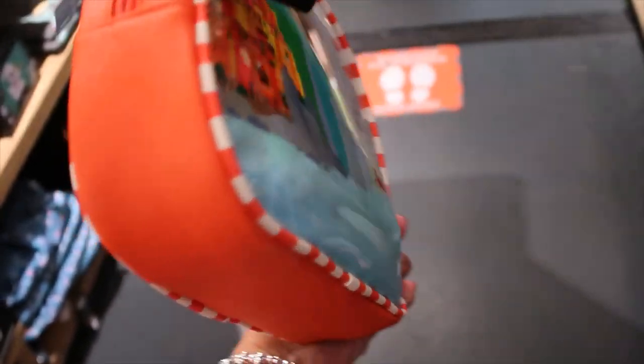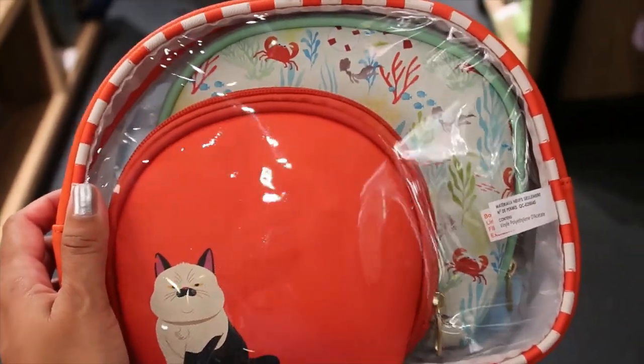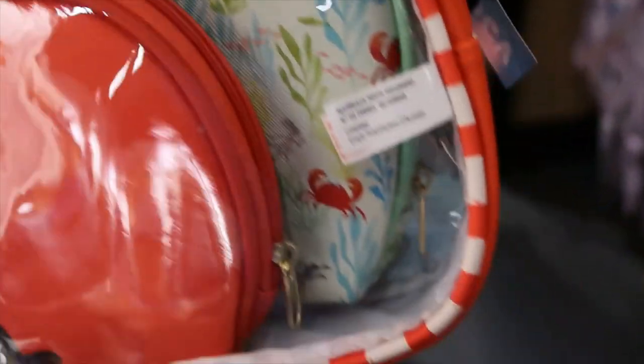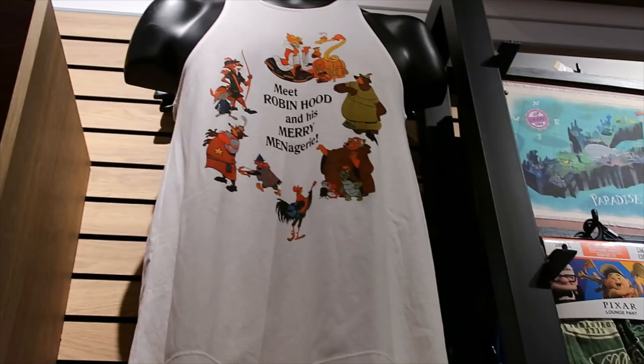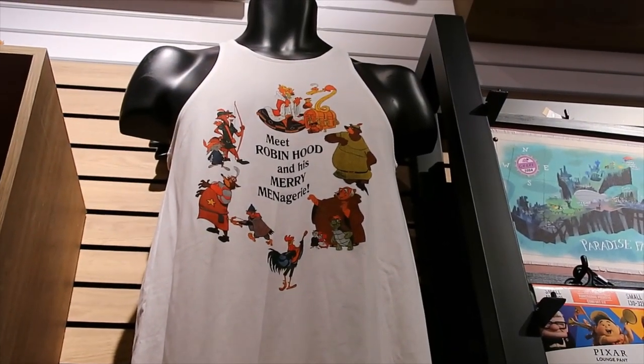The Luca bag set comes with three bags. This is the first one — and the other two you can see better this way. The cats and some sea monsters on the other one. The price for the set is $29.90. There's also a Robin Hood tag but I can't reach it.